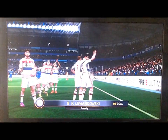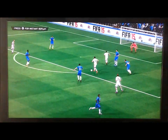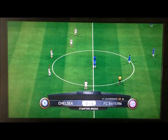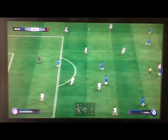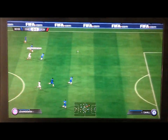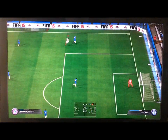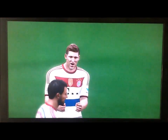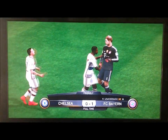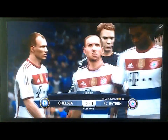So there was no coming back for Chelsea from that. A good finish from Lewandowski — Courtois really had no chance from there. And obviously with that being the 88th minute, there was no time for any more goals. The game finished 1-0 to Bayern Munich. It's still going to be a good second leg though, because Chelsea is still in it — it's only one goal.